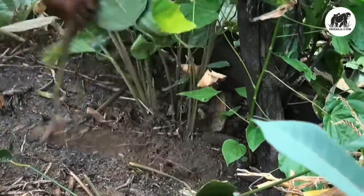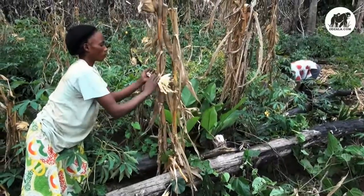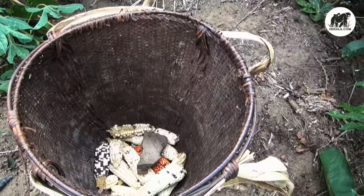You rarely find men out here. Instead, all the more powerful women. Corn and manioc, or cassava as they call it here, are the most cultivated products.